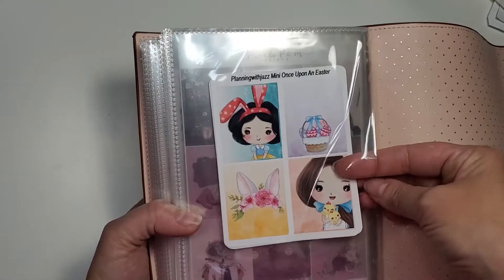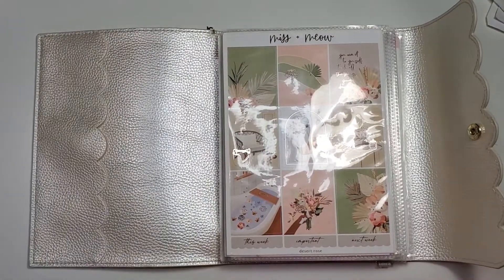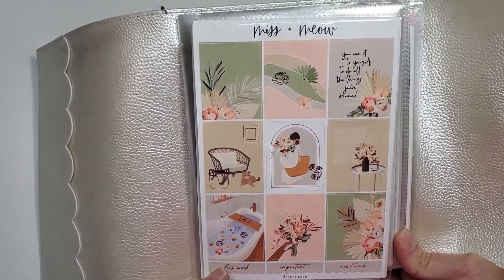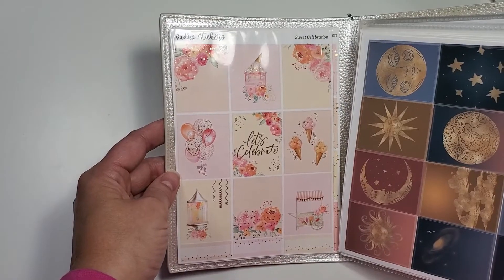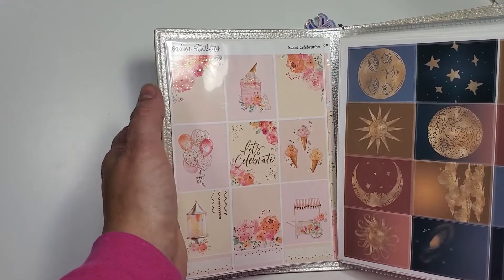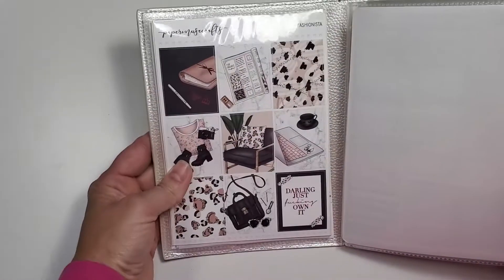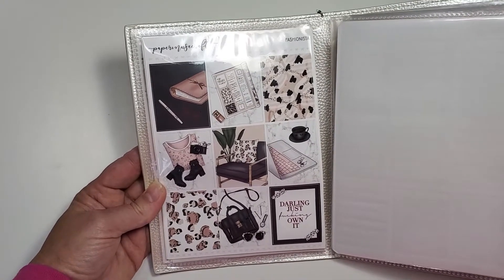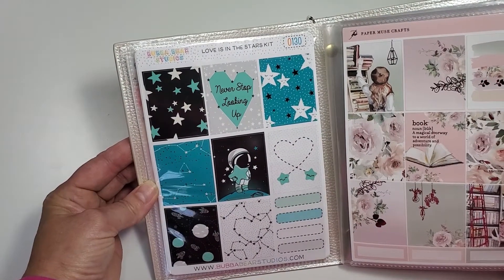Back here I have an Easter kit from Planning With Jazz — the little princesses in the Easter theme are so cute. Then there are more themed kits, not necessarily seasonal. There's a spa retreat kit — I love the colors, they remind me of a desert. This is going to be my birthday kit for next year; I had a hard time finding a birthday kit this year, so when she released this I picked it up. I also have all the streamers, balloon animals, and add-ons. There's a kit I bought online and printed myself — we'll see if I use it. An older Paper Muse Crafts kit I'll use during a busy work week since it feels like a hustle-and-work-hard kit. And another kit I've had a really long time — 'Love Is In The Stars, Never Stop Looking Up' — I'm sure I'll use it at some point.